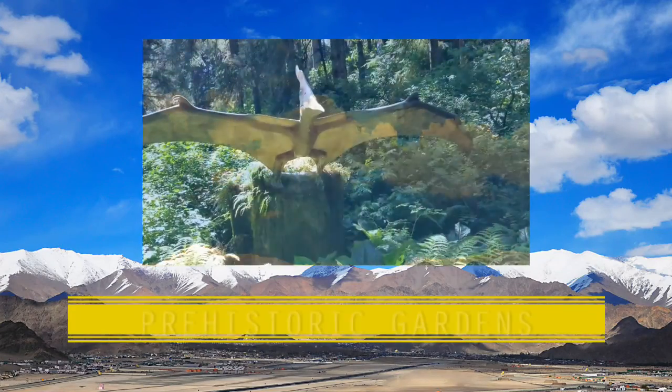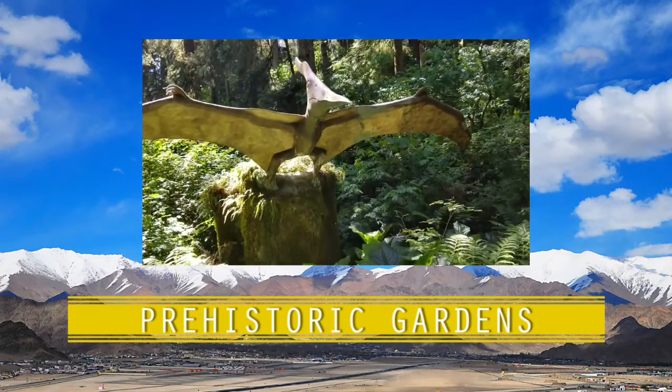Hi everyone, thanks for joining us today for Junkets with JP. This is a big one today. We are here at the Prehistoric Gardens in Port Orford, Oregon. I'm here with Carlos. Prehistoric Gardens is just a hop, a skip, and a jump away. Let's check it out.